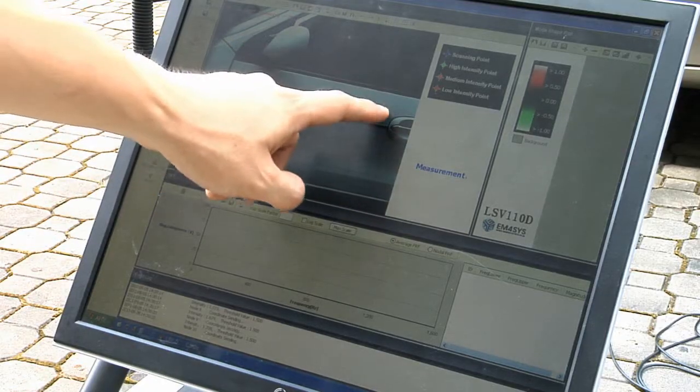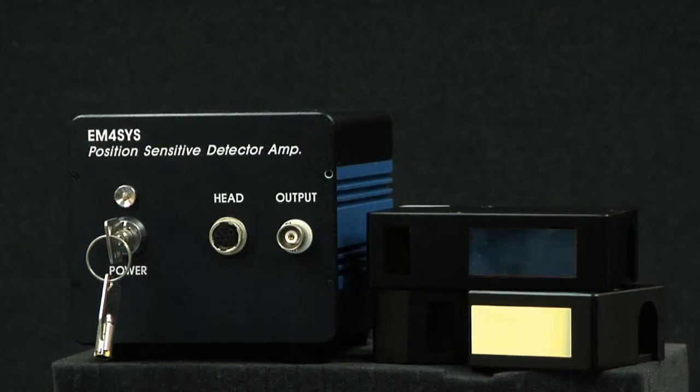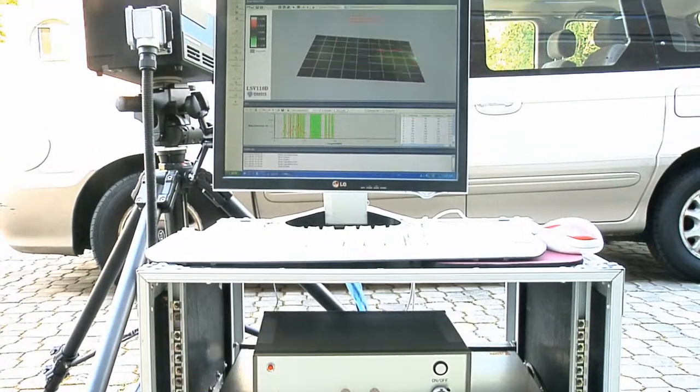The Laser Scanning Vibrometer, Personal Atomic Force Microscope, and High Precision Laser Displacement Sensor are all the best performing measuring equipment created by M4SYS' very own technology.